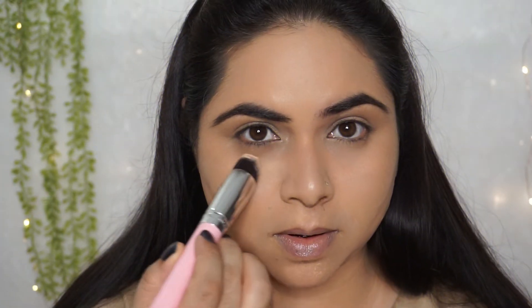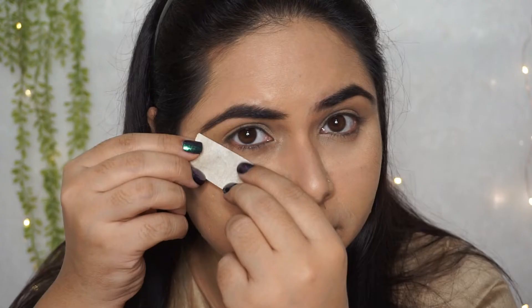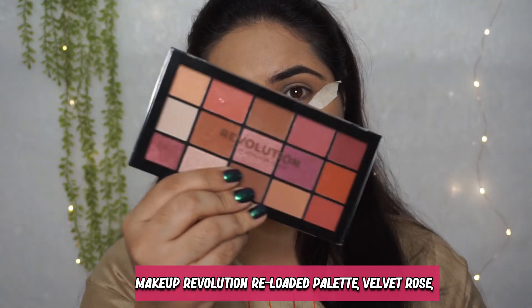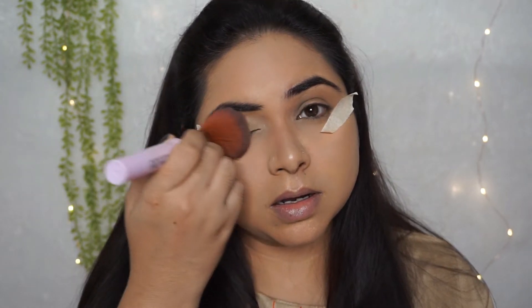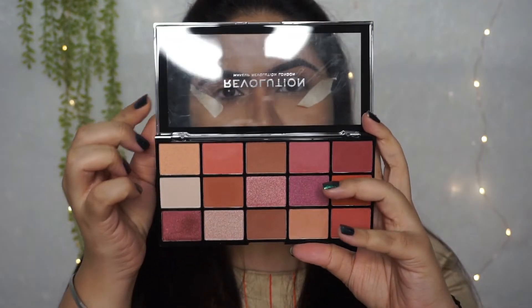Before applying the eyeshadow, I am applying setting powder so that any eyeshadow fallout should fall on it and my base should not be damaged. And before applying the tape, I am just reducing its glue by sticking it on my hand so that my base should not be compromised at all. We are going for a shimmery ombre kind of look, so I am using Swiss Beauty and Makeup Revolution palettes — link in the description. Before starting with eyeshadow, I am applying foundation so that my eyes will be neutral.